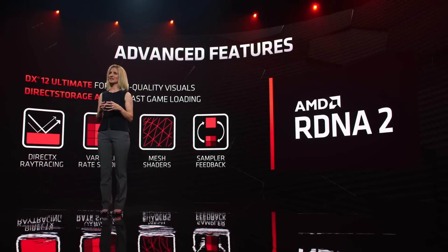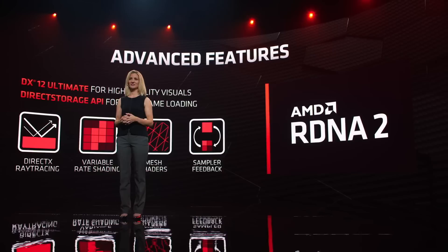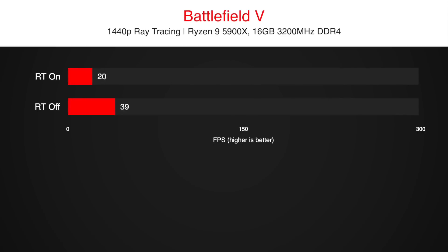Thanks to the fact that AMD uses the same PC as before to benchmark this ray tracing performance, I can show you the performance difference with ray tracing on versus off. In Battlefield 5, the difference is huge — 130 FPS is lost when ray tracing is enabled, dropping from 200 FPS to 70 FPS with just one push of a button.